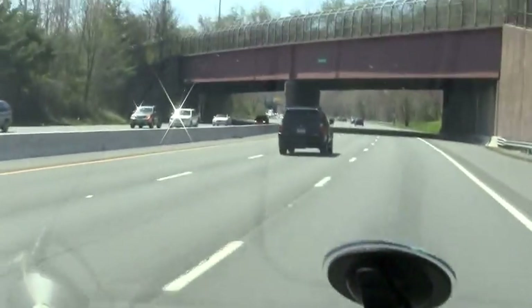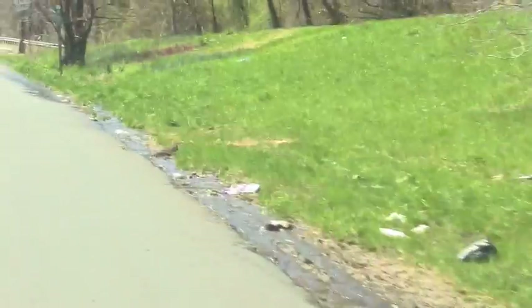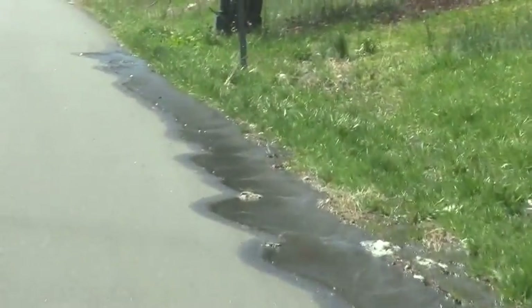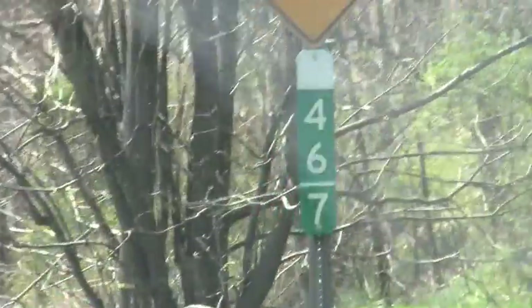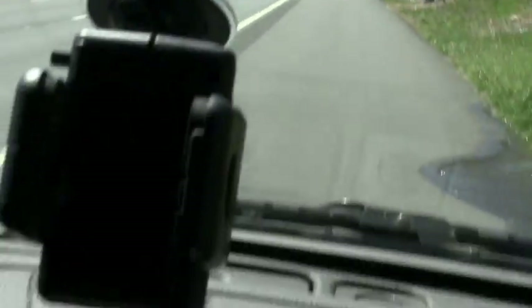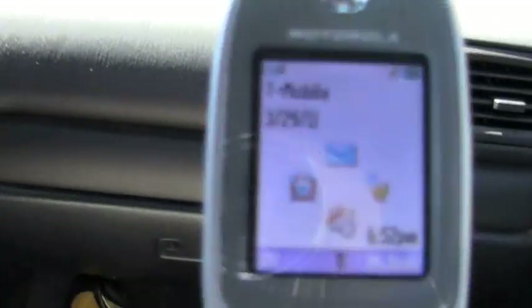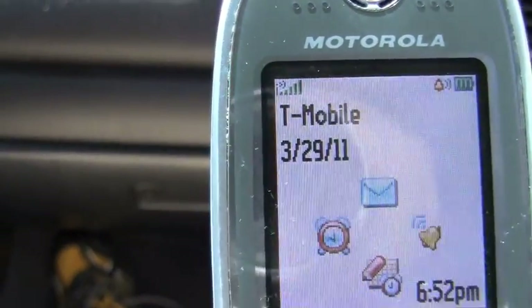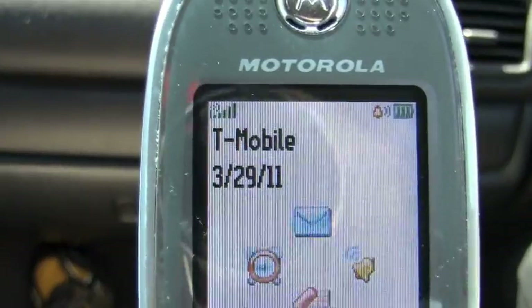Just slow down — let me just get a shot of Glenside Avenue. Now we're approaching mile marker number 46-7. We proceed. And we still have on our cell phone the T-Mobile signal — one, two, three, four, five bars — the maximum number of bars possible on this phone.